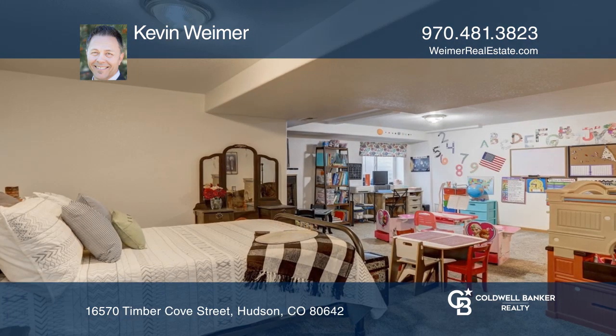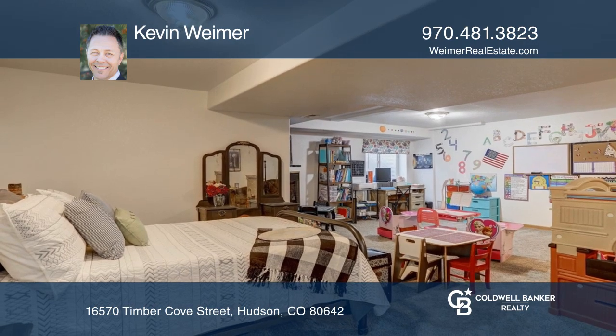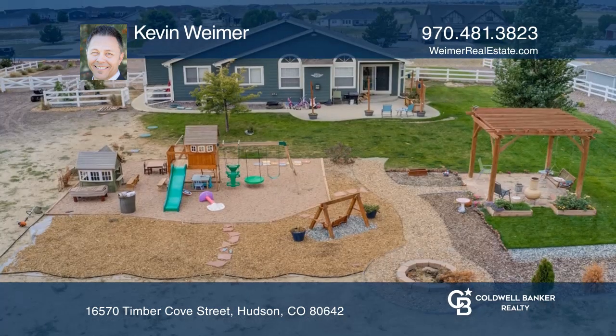The finished basement includes a rec room with a bar area. This home is complete with a new fire pit and pergola.